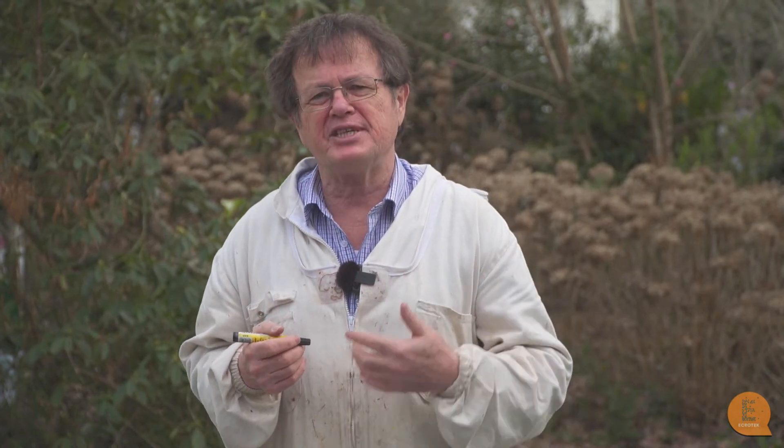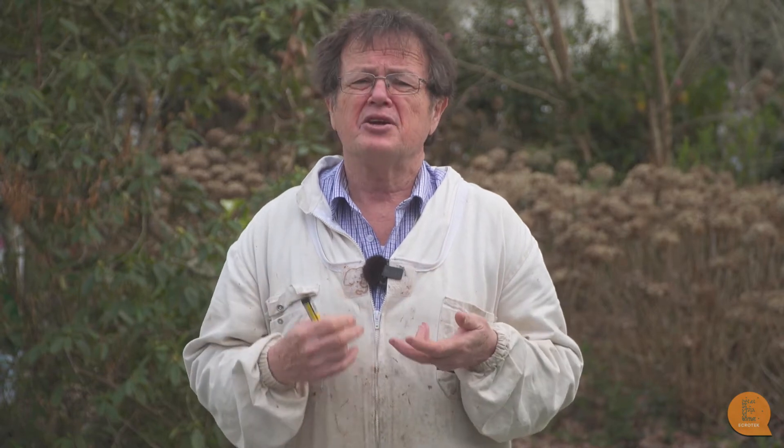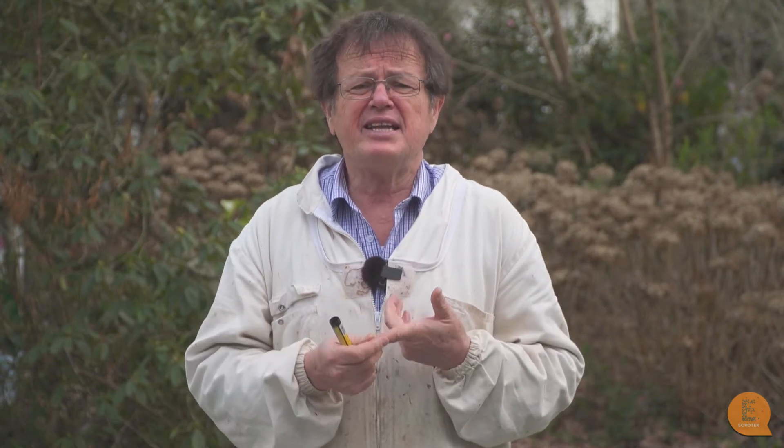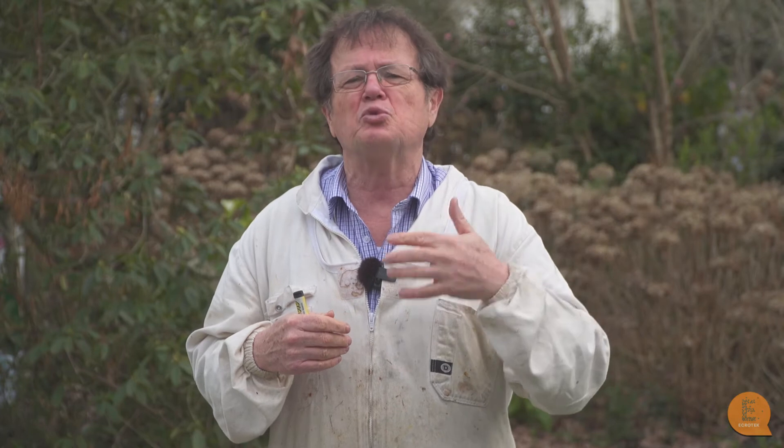The next thing you can do is record information on the hive itself. What we do is paint a white strip on the hive, and with a felt pen you can record who did the inspection last, when it was done, and anything else you might want to include — for instance the initials of the person, the date, and any notes about the hive such as was it queenless, did it have swarm cells, or was it a suspect AFB beehive. Starting from the back and moving forwards it's all in chronological order, and after a couple of years the top ones fade and you can go back and start down the list again.